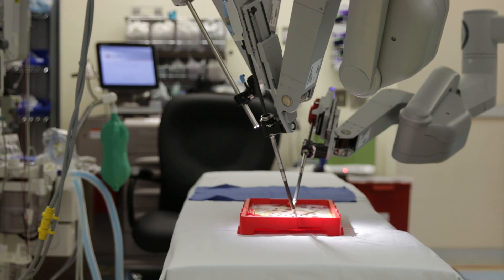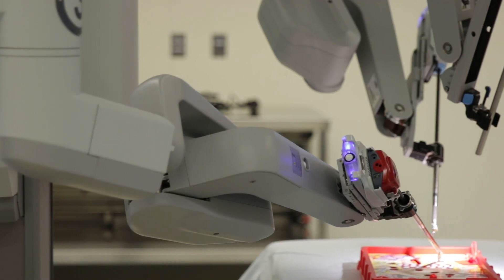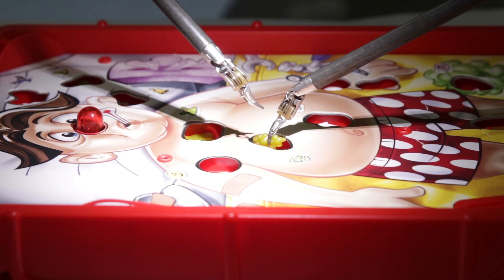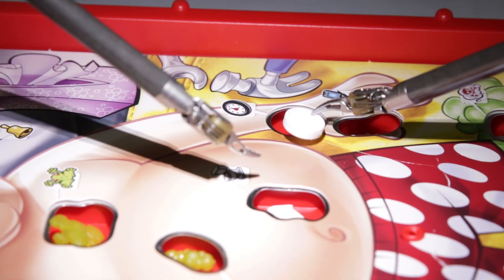With the Operation game, not only are we having fun, it's showing that we can finessefully extract the small toys through those little holes and not make contact to set off the buzzer.